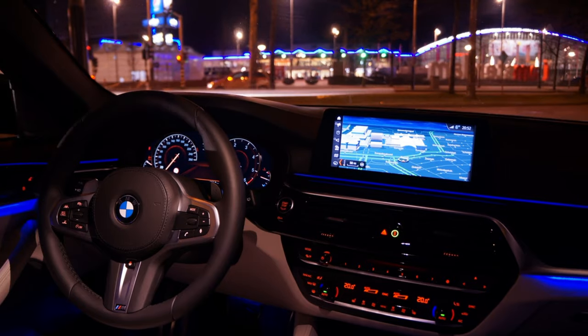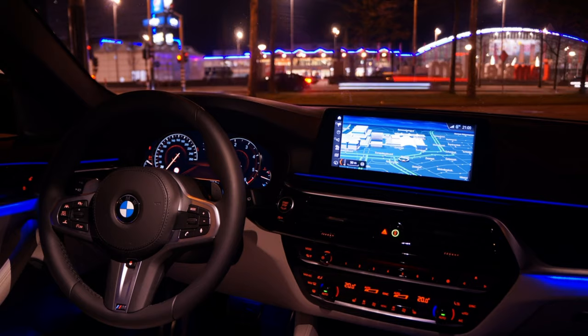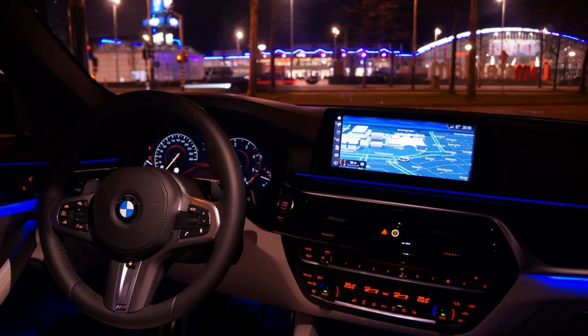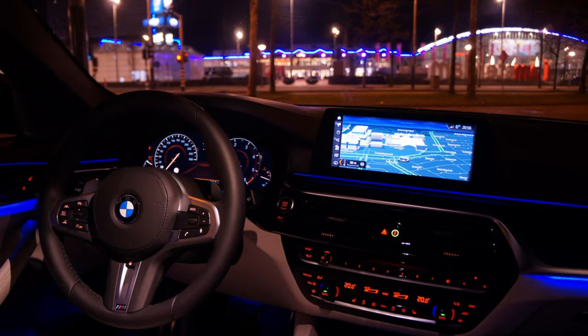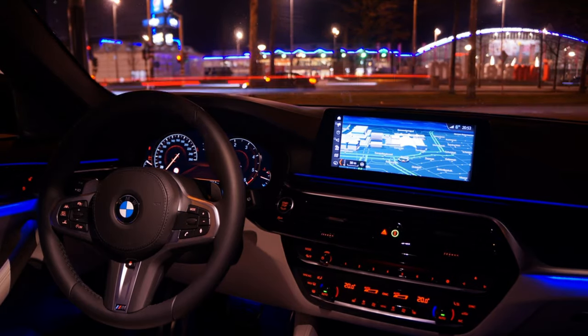Over 720,000 vehicles were recalled just last year in 2023. And we're not talking about just any BMWs — this recall impacts their top-of-the-line models: the X5, the X6, even the 5 Series. These are cars known for their engineering, so a recall of this size is definitely a big deal.